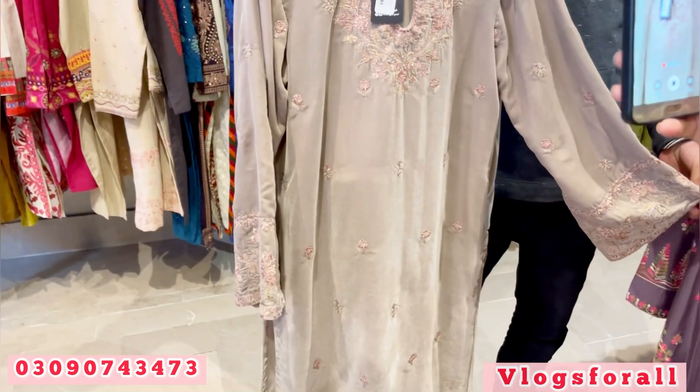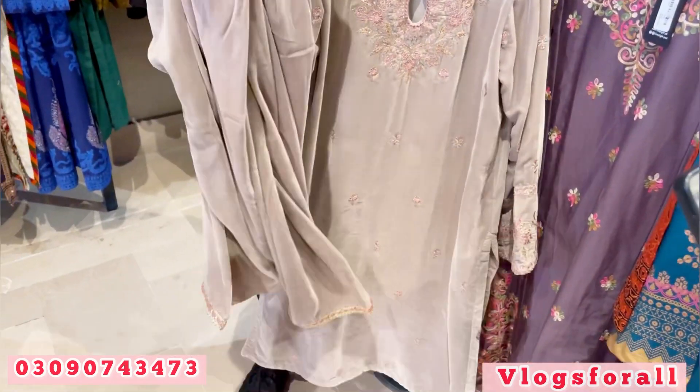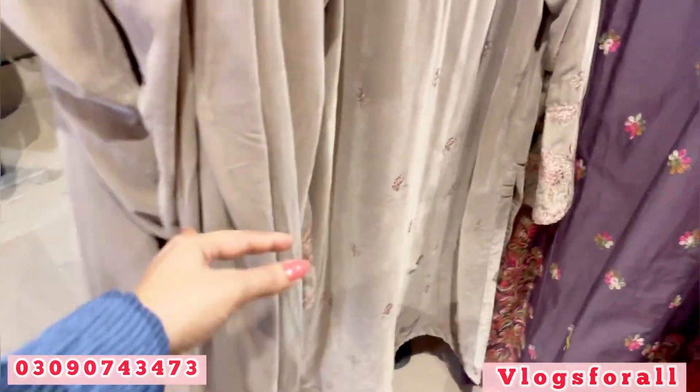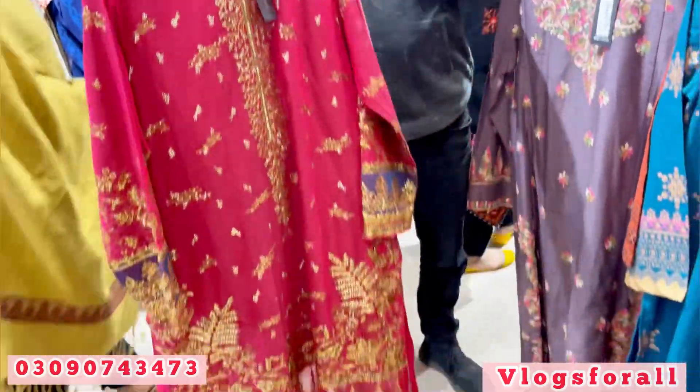It is in velvet. I will show you the trouser — it is also in velvet. The work is done in this way. The next article is very beautiful.